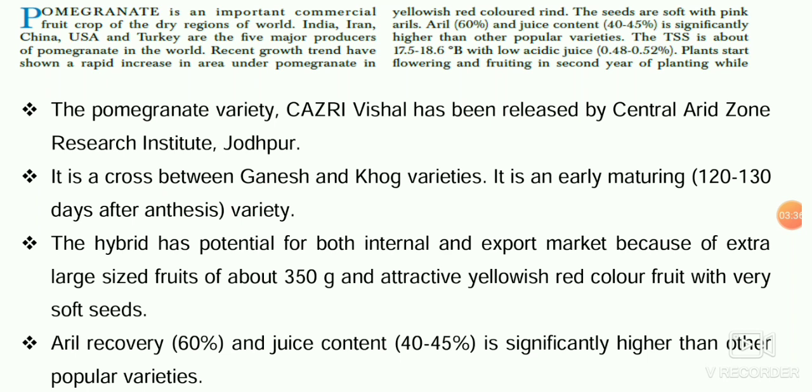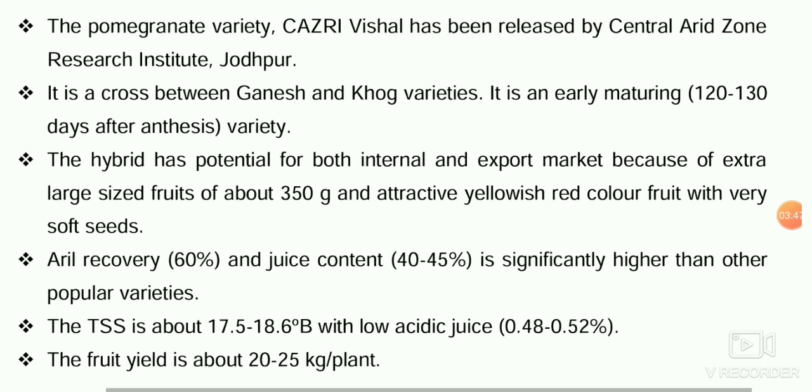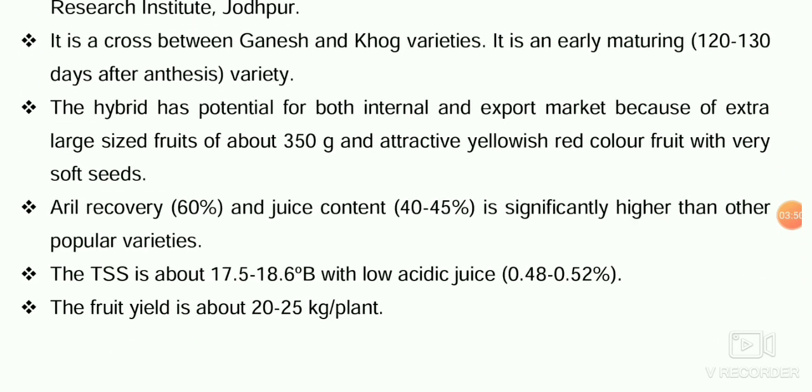The question pattern has changed from this year, so you have to cover everything — recovery, management, improvement — as no one knows which part they may ask from. For Kajari Vishal, TSS is 17.5 to 18.6 degrees Brix, with low acidic juice at 0.48 to 0.52%, and fruit yield is 20 to 25 kg per plant.